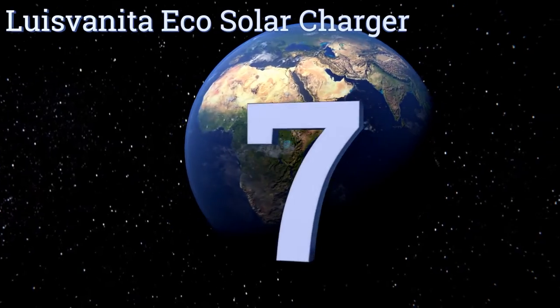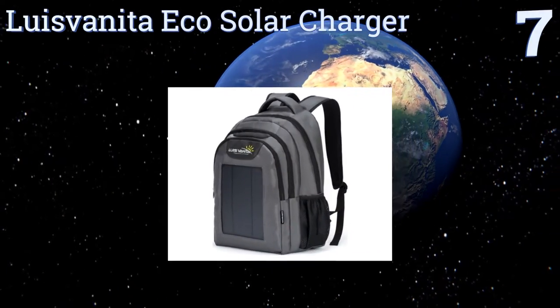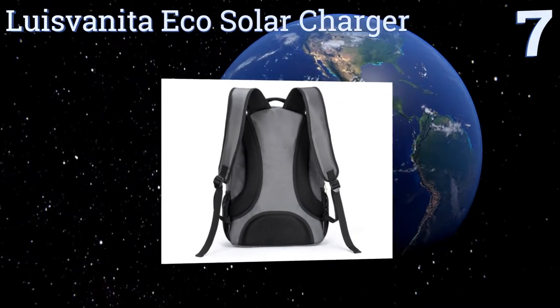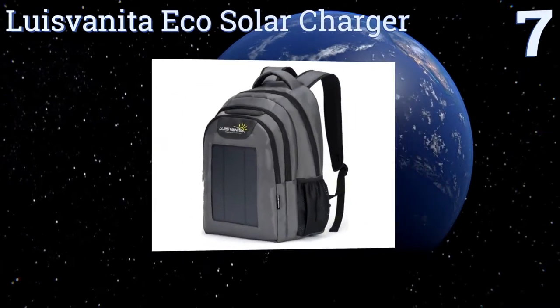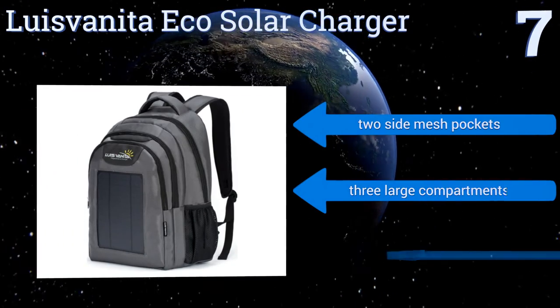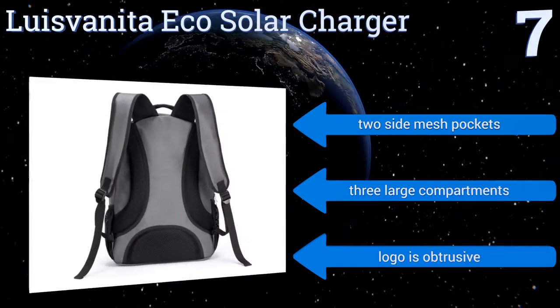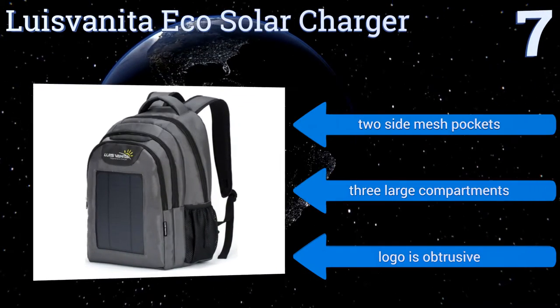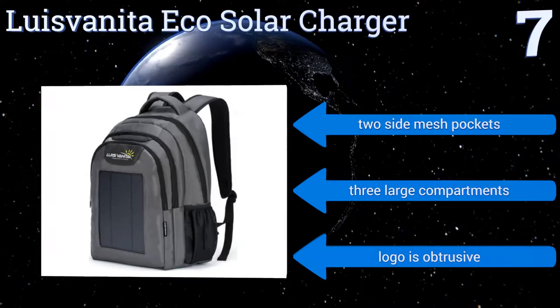Starting off our list at number 7: if you're not too concerned with brand names, you might give the Luis Veneta EcoSolar Charger a shot. Although its 6W panel is coated in self-healing urethane and designed to stand up to rough treatment, it's stylish enough for office or school use. It comes with two side mesh pockets and three large compartments, but the logo is obtrusive.